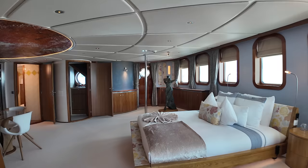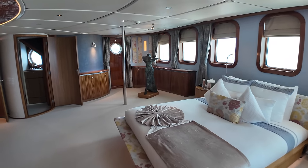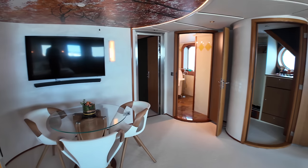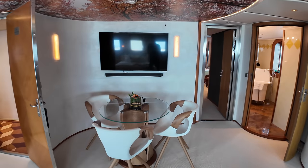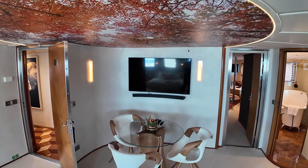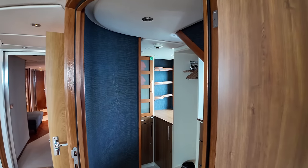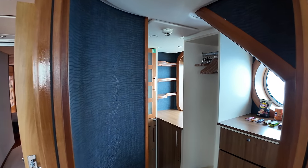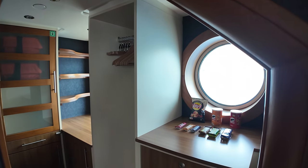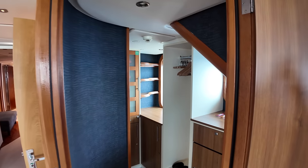There's a nice big bed amidships, right on the centre line. Moving over onto the port side, you've got an area where you can sit down and have a chat with your partner — decide what you're going to do for the day. There's a TV on the bulkhead as well. Over here on the port side is where we find a walk-in closet — plenty of space, plenty of room to keep everything you're going to want to take with you on your charter of a lifetime.